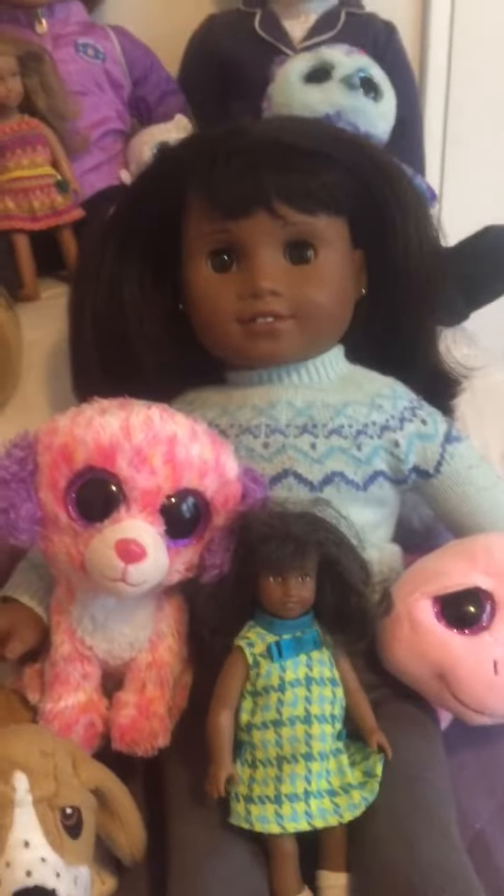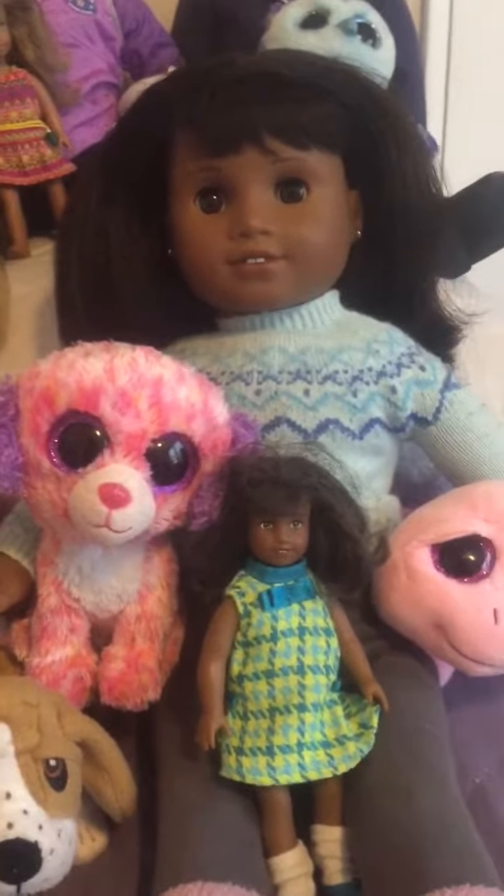Here is my new doll, Maladie Ellison. She's just new on the website and I love her.